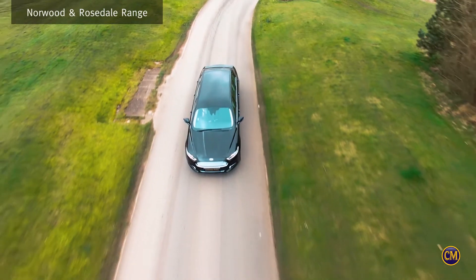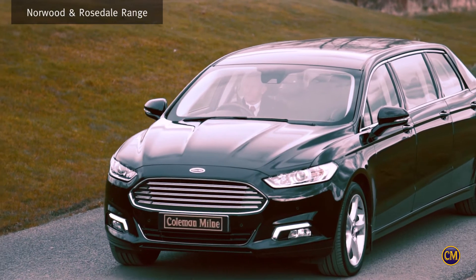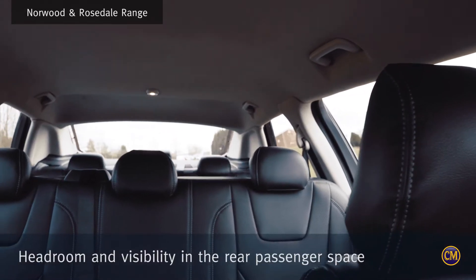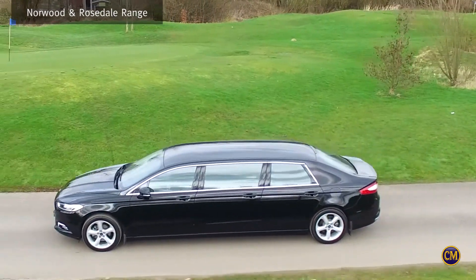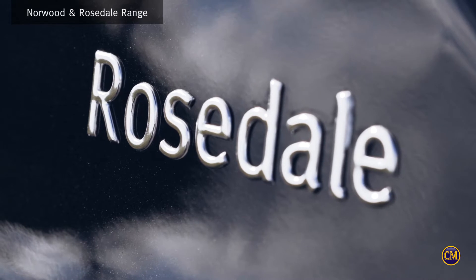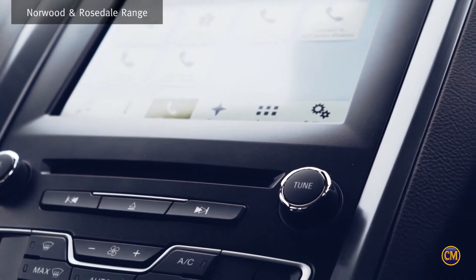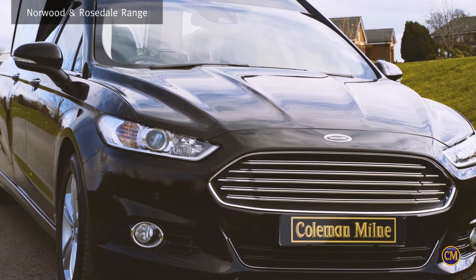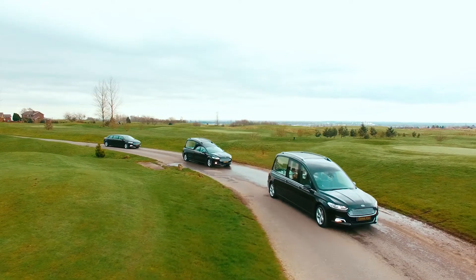The Rosedale Limousine adds a stylish complement with its increased headroom and visibility in the rear passenger space. Discretion and dignity is maintained by the option to include the full-height electric division. Comfort and space comes as standard, with dual-zone climate control, a Prestige 100-watt sound system, cruise control, and a centre bench seat with three headrests and three-point seatbelts.